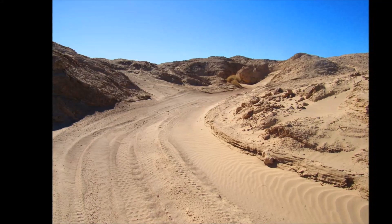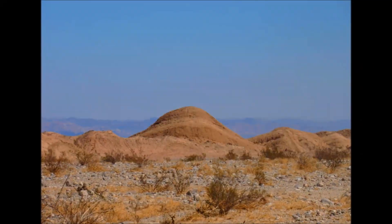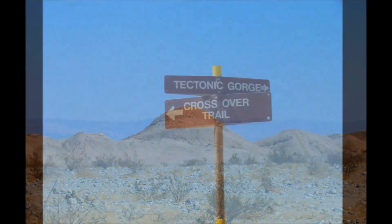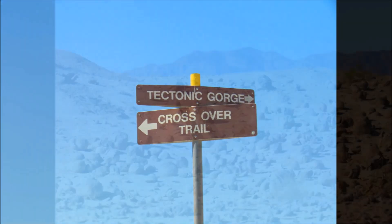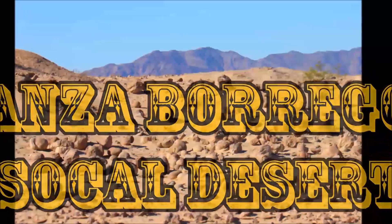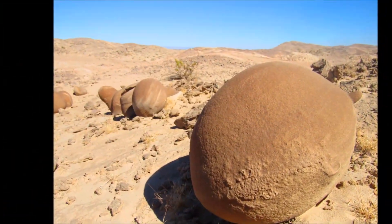My friend Danae agreed to go with me and we both love looking for rocks and going to abandoned gem mines, so we take turns deciding where to go next. For this trip I decided I wanted to go to the Anza Borrego desert to a place called the Pumpkin Patch in search of these stone balls.